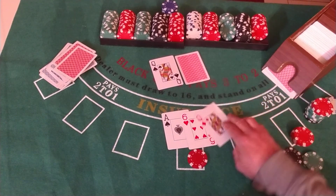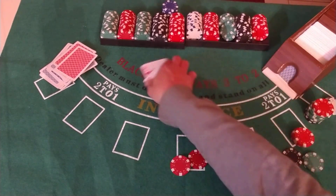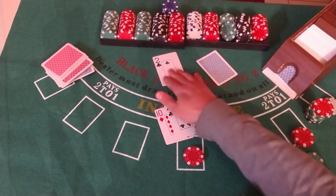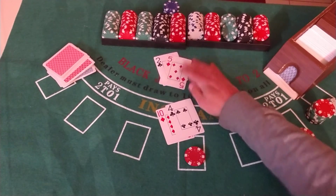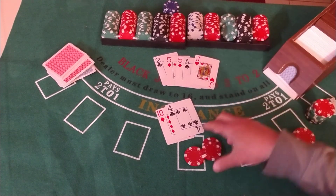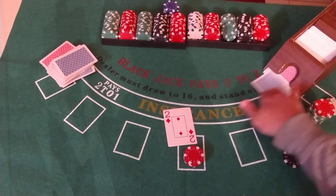Safe to take a card — 17, stay. 16 for the dealer, too many. 14 against the dealer 2 — there's a lot of room for the dealer in there, still going to stay. 7, 12, 13 — too many. 20 — a lot of room when you see a 2 there, when you're staying on a low number.